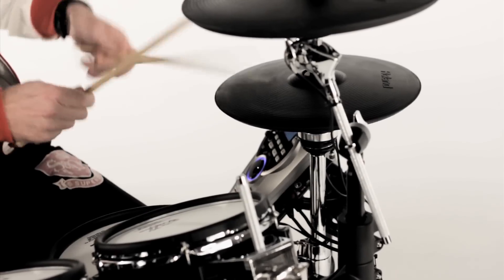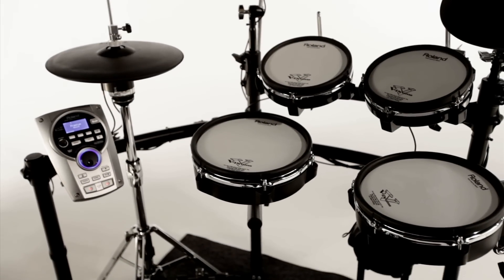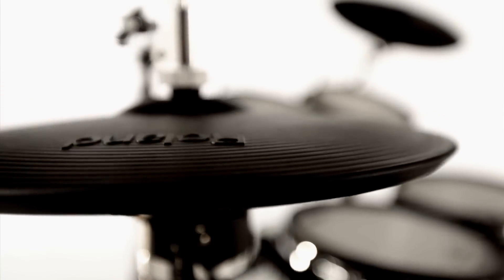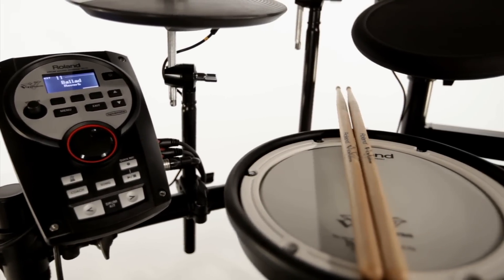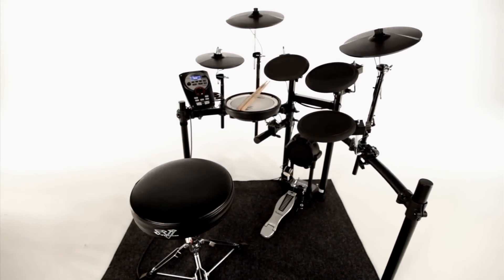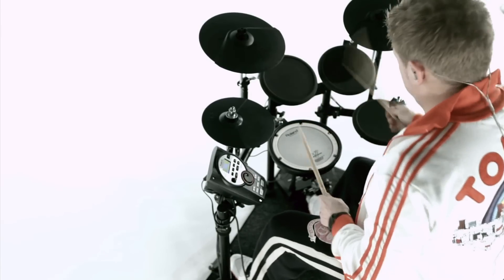The V-Tor series provides advanced playability and expressiveness, with 100 kits, mesh pads, and the super realistic VH-11 V Hi-Hat on the KV version. The affordable V-Compact series offers 50 amazing kits, including realistic acoustic drum kits, and is perfect for people learning the drums, whether at home, at school, or even on the stage.